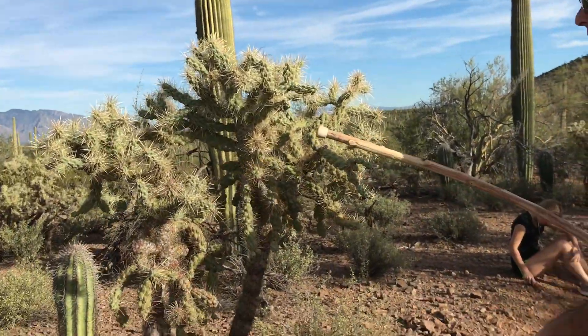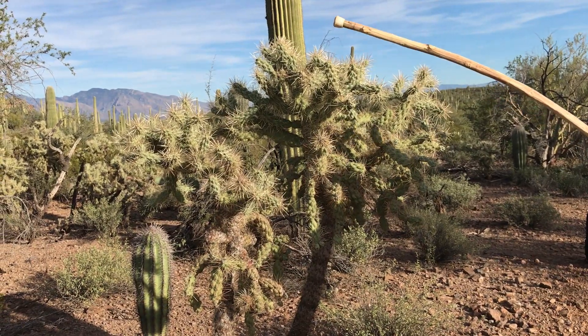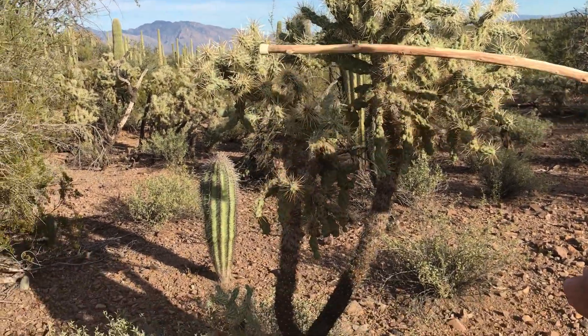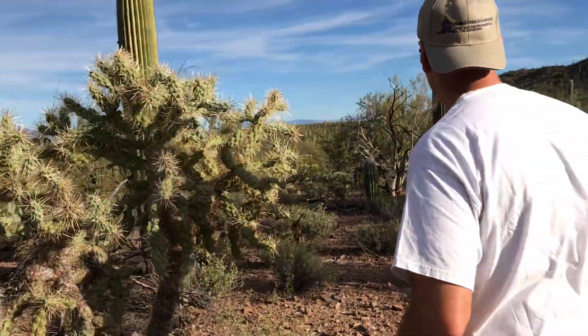This one here is a jumping cholla. And if you look, you can see these spiny things here. They'll come off and attach to your shoes, your shirt, or something like that. You have to really watch out for them.